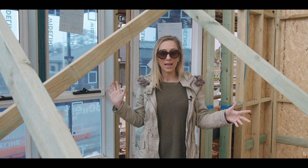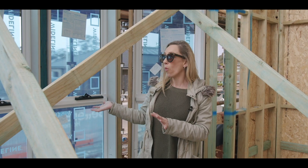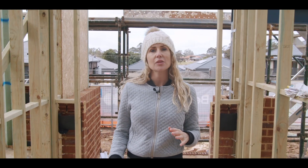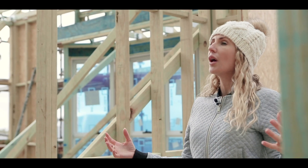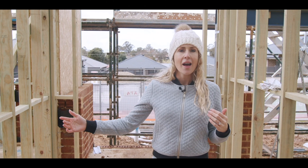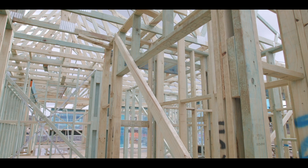We wanted something that had big impact and really screamed 'cottage', so the bay window was the way to go — but we didn't want it to just be about the looks from the street, although street appeal is really important. What it meant on the inside is that we've been able to add some extra storage. Even though this is a relatively small facade, we have a really grand spacious entry.